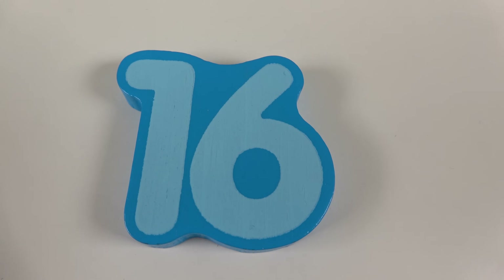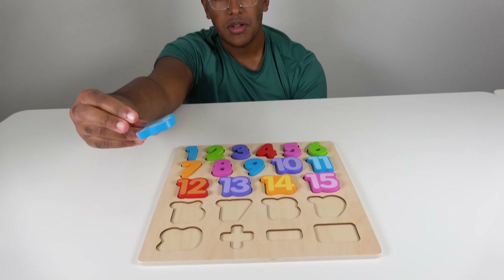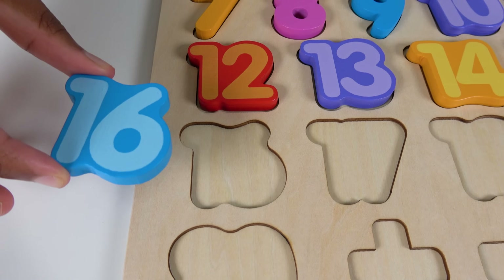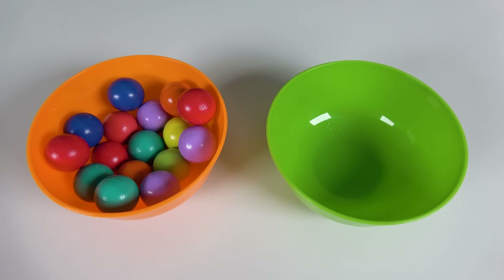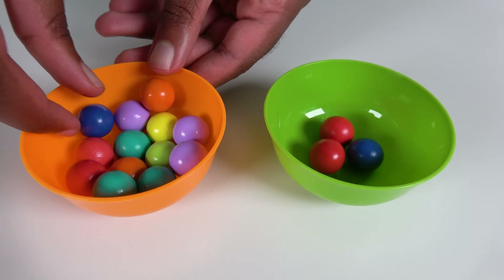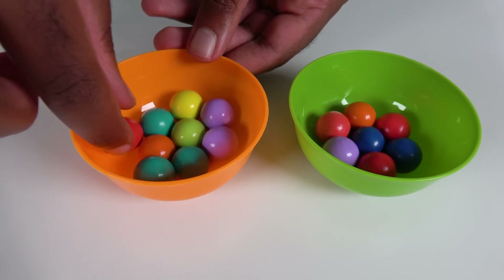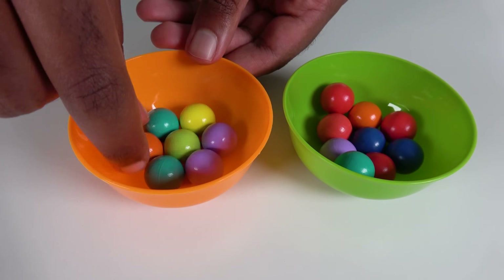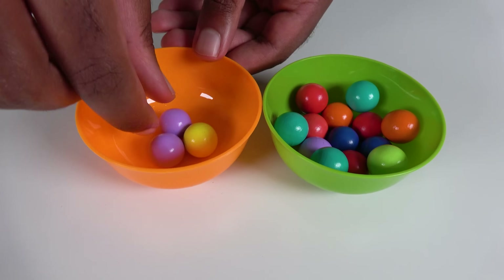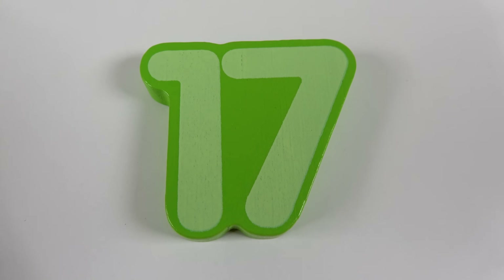Do you know what number is this? This is the number 16. Where will the number 16 go? Hmm, will the number 16 go right here? No. What about here? Yes, the number 16 will go here. 16. We will count to 16. 1, 2, 3, 4, 5, 6, 7, 8, 9, 10, 11, 12, 13, 14, 15, 16.